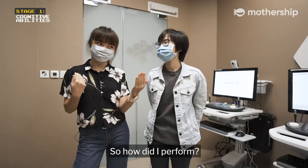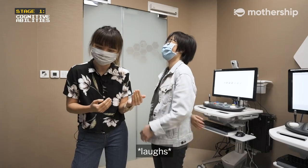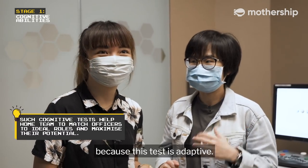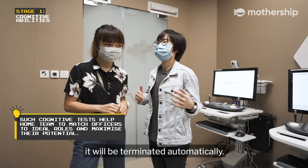So how did I perform? I can see that you are a bit overwhelmed. Yes, I am overwhelmed. Actually, your test was already quite short because this test is adaptive — if you can no longer cope with the demands, it will be terminated automatically.